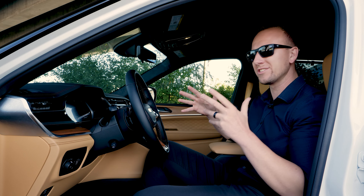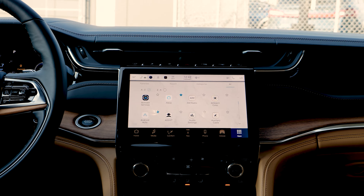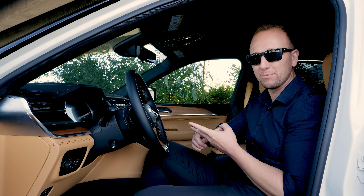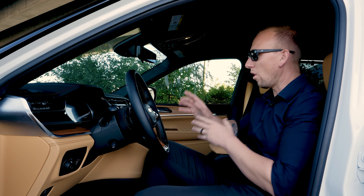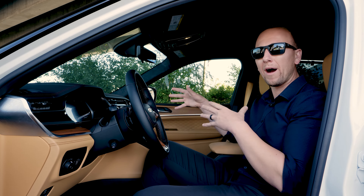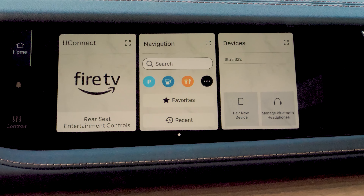Not only is this Jeep luxurious but it's also loaded with tech. The centerpiece of the main dash is our Uconnect 5 system with the latest TomTom navigation, customizable screens, and wireless Apple CarPlay and Android Auto. You also get the passenger interactive display that can work as a co-pilot for navigation to the main screen or play music and videos just for the front passenger on those road trips.